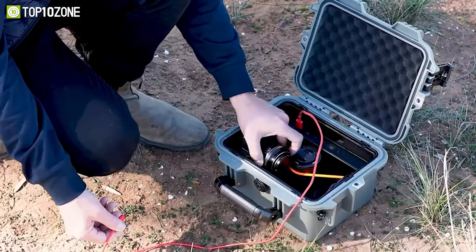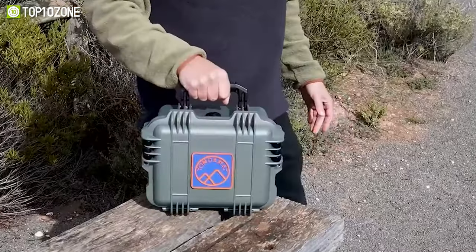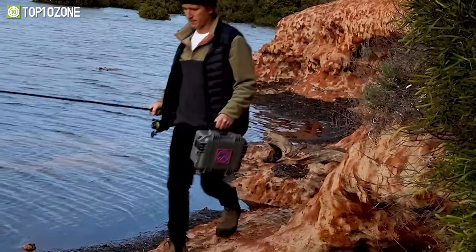Whether it's your smartphone, headphone, drone, or other camera gear, the PowShell Charger has enough space for it all. This rugged battery bank also has a shoulder strap for enhanced portability.